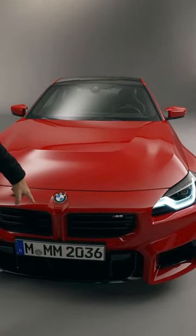In this video, I'm going to show you five cool things about the new BMW M2. Number five: motor-inspired kidney grill.